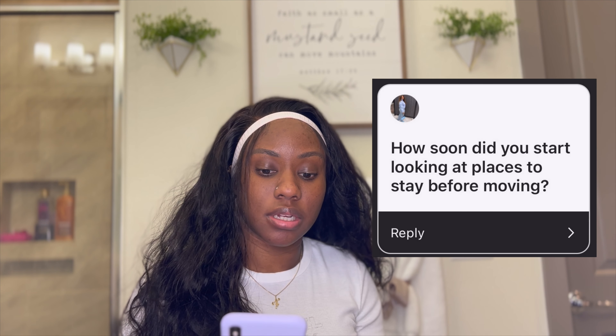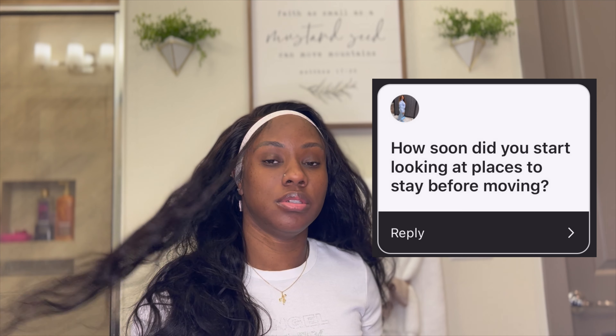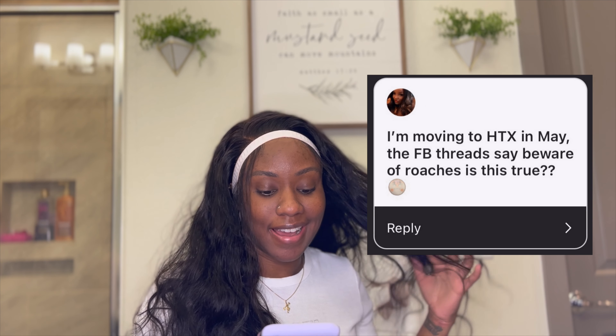How soon did I start looking at places before moving? I moved in early March 2021, and I started actually going to view apartments in January — so only about two months before I moved. Of course on my own time I was searching apartments online for months prior to that.